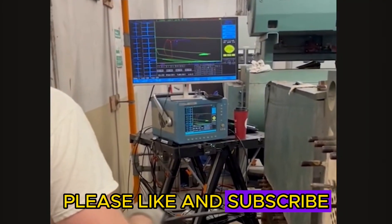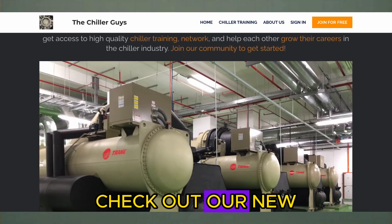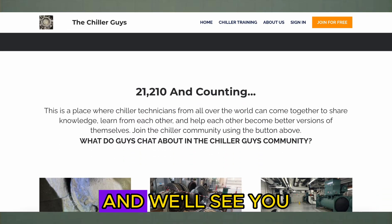If you liked this video, please like and subscribe. Check out our new Chiller Guys Hub and we'll see you next time.